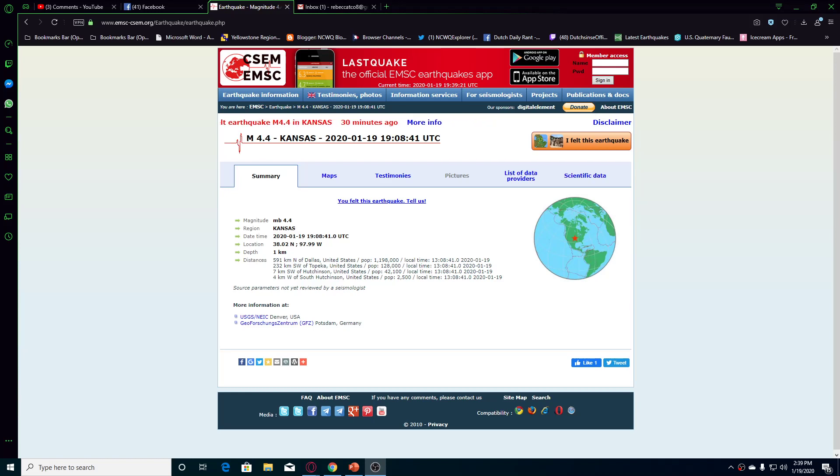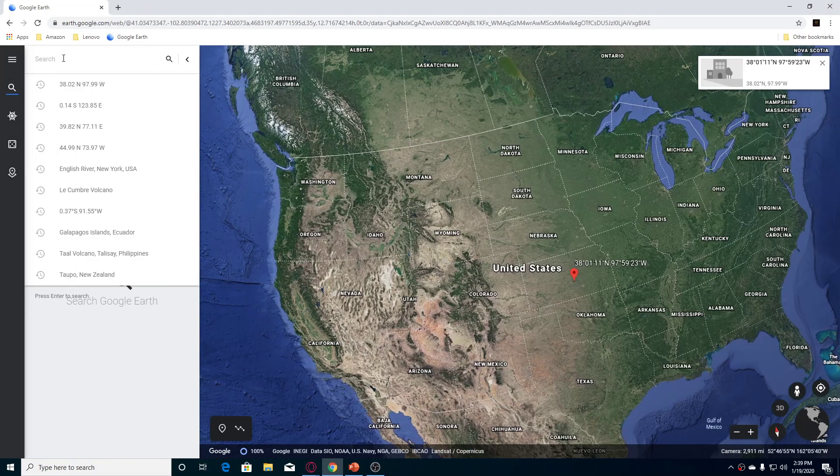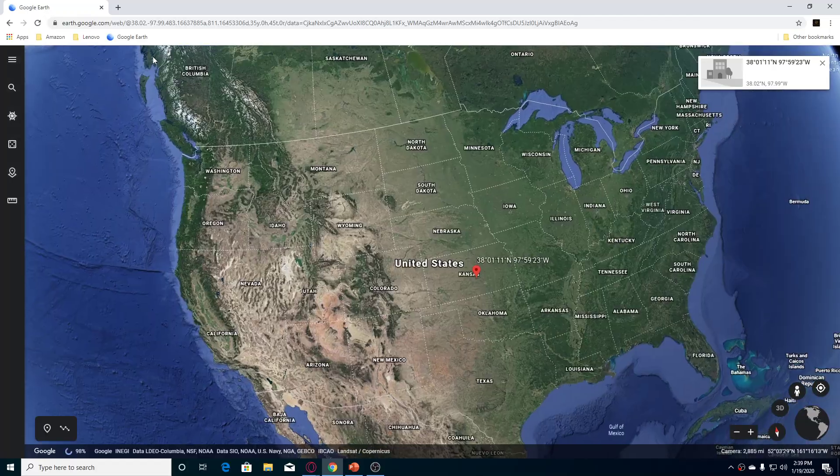Hi guys, NCWQ here. Looking on EMSC, there has been a 4.4 earthquake in Kansas. It was one kilometer deep and four kilometers west of South Hutchinson. So we're going to look at where this is on Google Earth and we're going to put in our coordinates and go to the spot where this earthquake is.